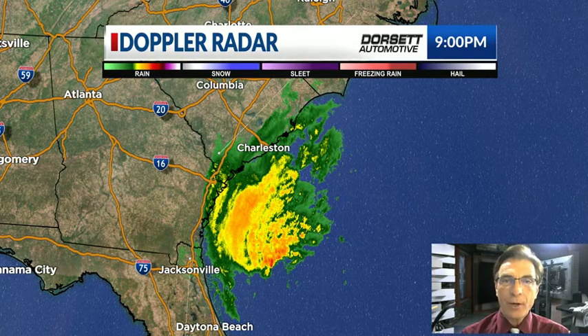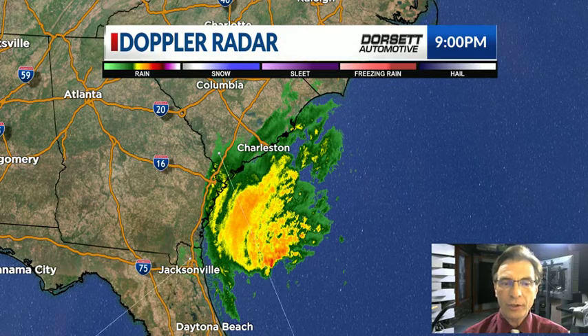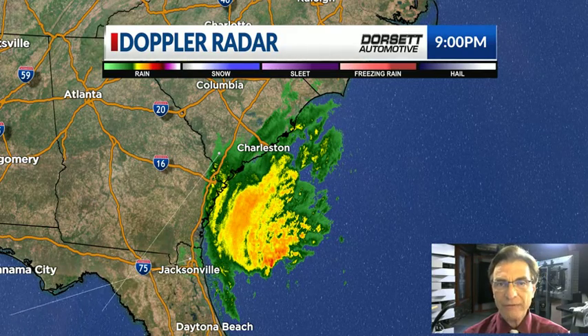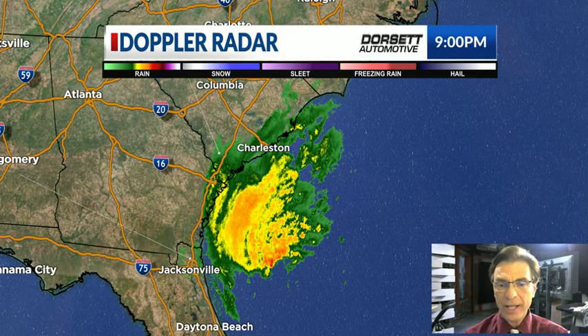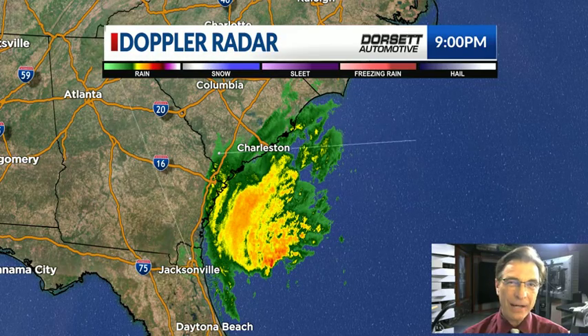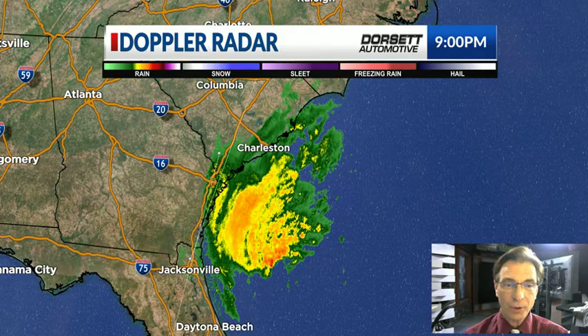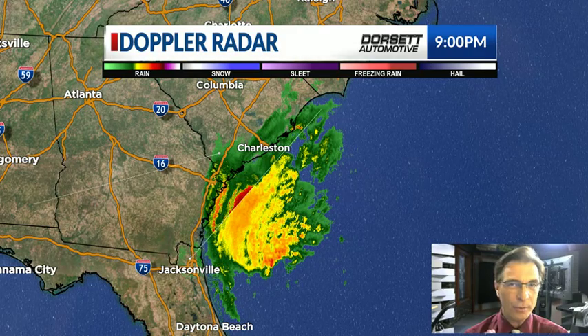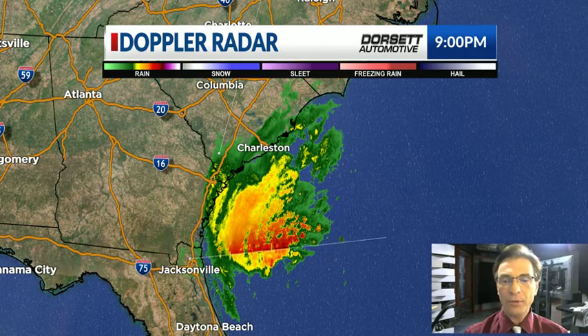Hey everybody, here's a little weather update for you. Not a whole lot to talk about locally. I'm going to start off by giving you a little update on the hurricane, which is now moving away from Florida, but its next target will be into South Carolina. And then I'm going to talk about any impact we might see here locally from the remnants of the hurricane — I think we could see a little bit, but nothing major. It's a pretty quiet weather pattern.